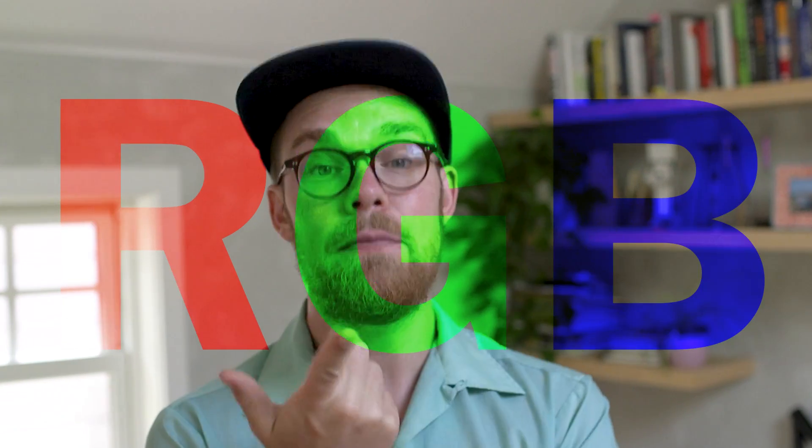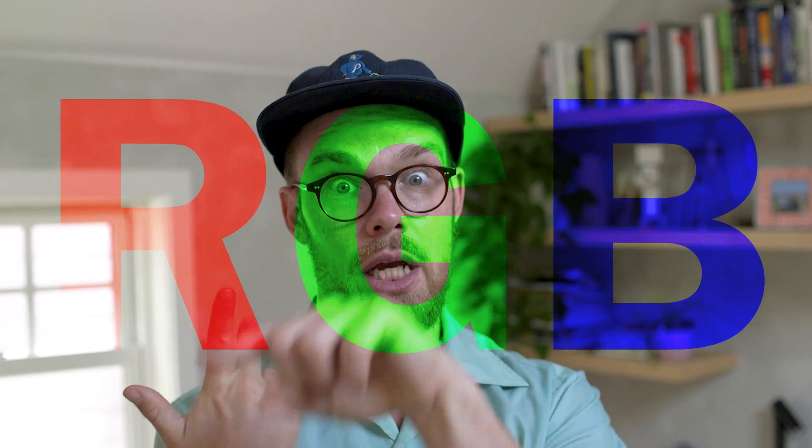This is a biological process that's happening all the time. Now your cone cells at the back of your eye are divided into three different types: red cone cells, green cone cells, and blue cone cells — RGB. Since you have three types, you are visually trichromatic.